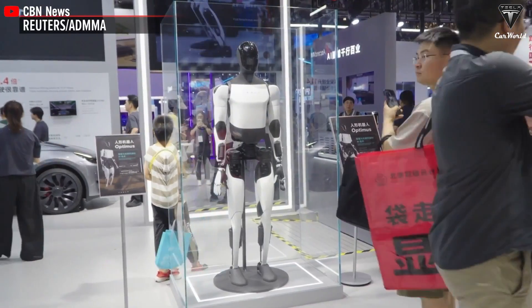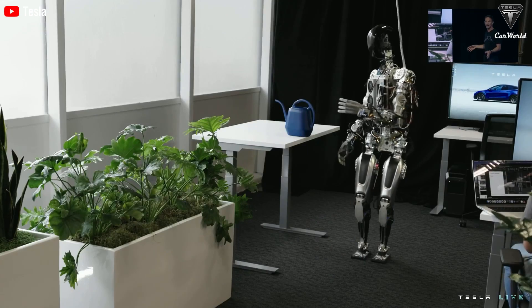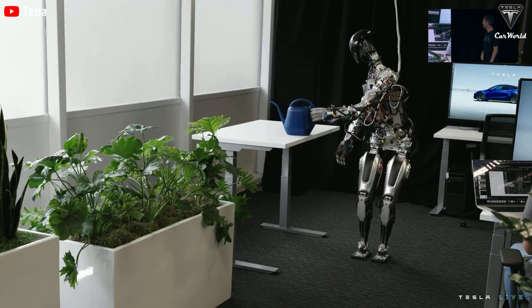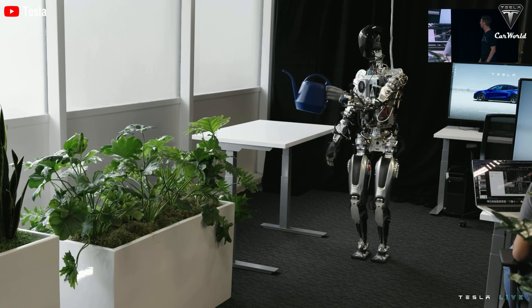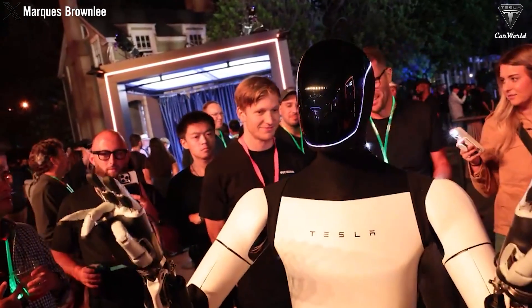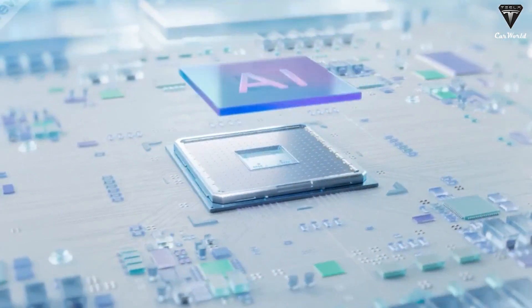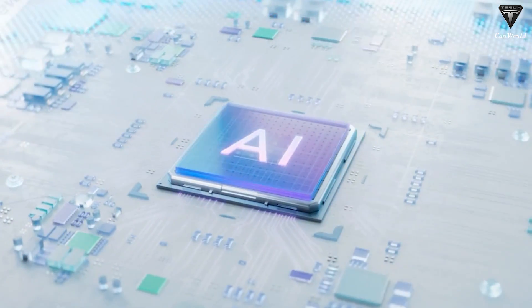Safety is paramount in Optimus's design. Equipped with algorithms to detect and avoid unsafe conditions, Optimus maintains a secure environment for both itself and its human counterparts. If it senses anything hazardous, it knows to keep a safe distance, ensuring smooth and secure interactions. And with its continuously evolving AI, the potential for what Optimus can achieve is virtually limitless.